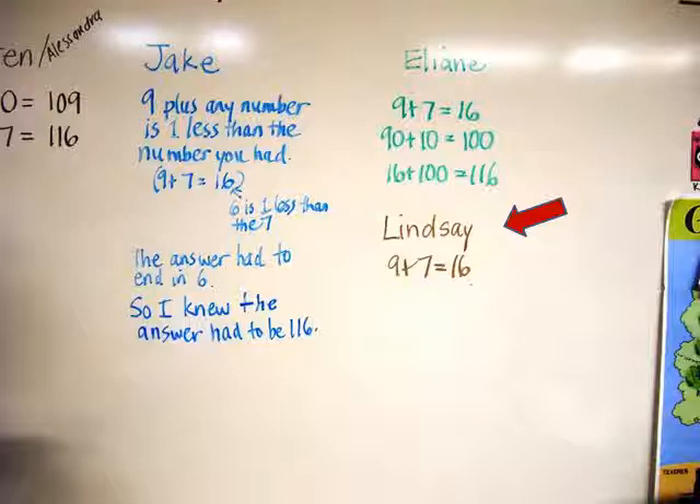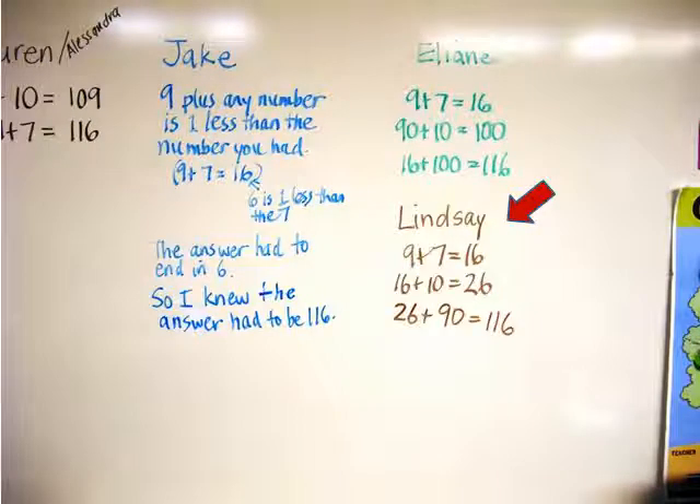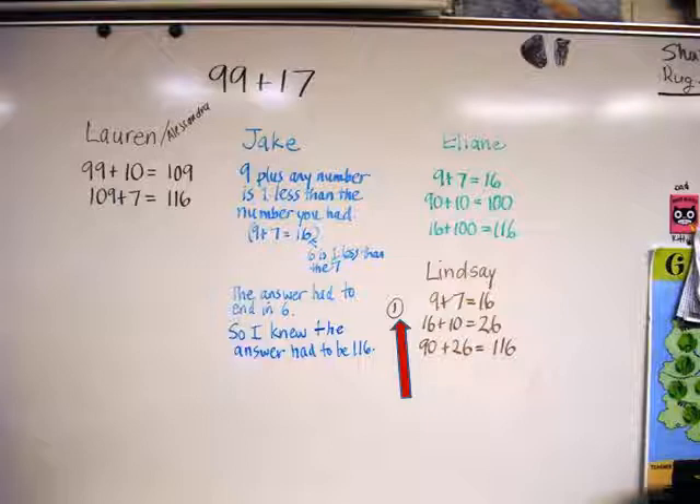Lindsay began the same way by adding 9 plus 7, but then she added the 10 from the 17 onto the 16 to get 26, and then she finished by adding 26 plus 90. Lindsay wanted to offer another way, but I told her I would come back to her and give others a chance to report first. I wrote a 1 next to her explanation to acknowledge that she had another way to share.